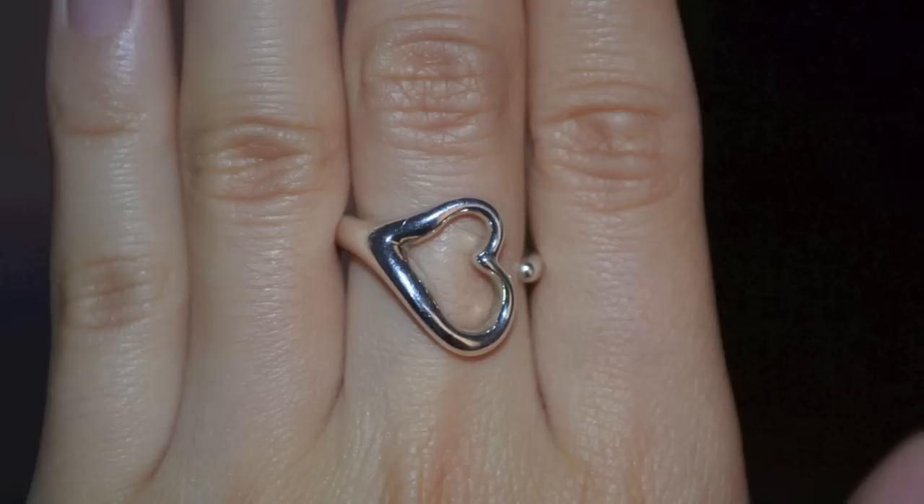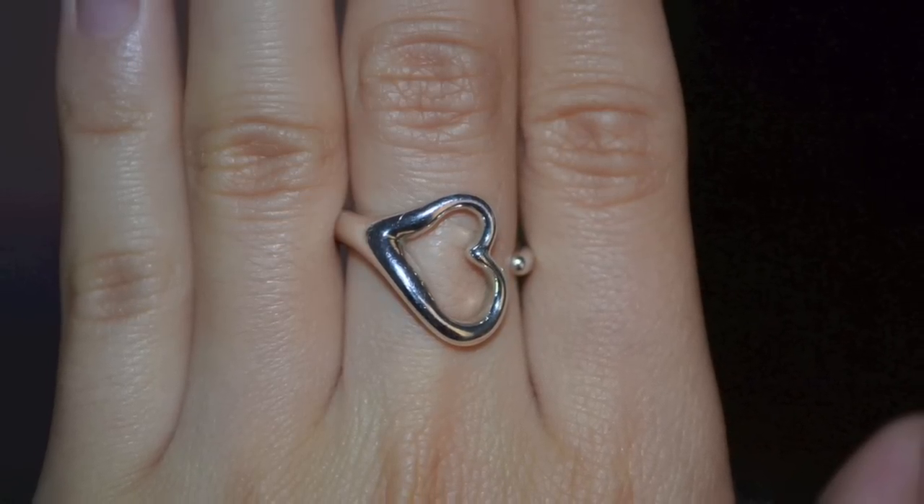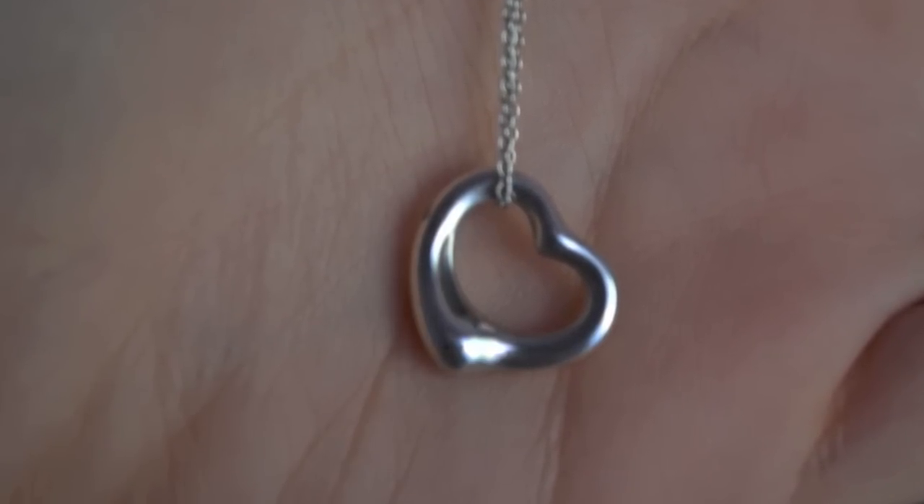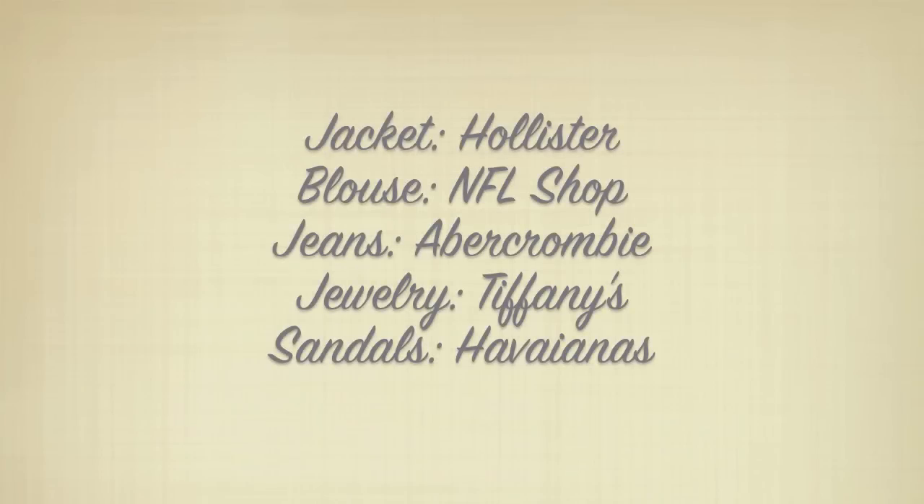I can't forget my jewelry. I'm wearing this heart ring and the matching heart necklace — I'm skipping heartbeats with the boys downtown.